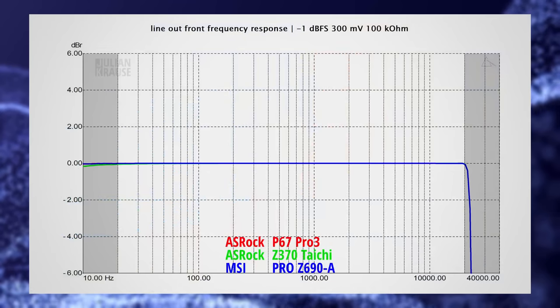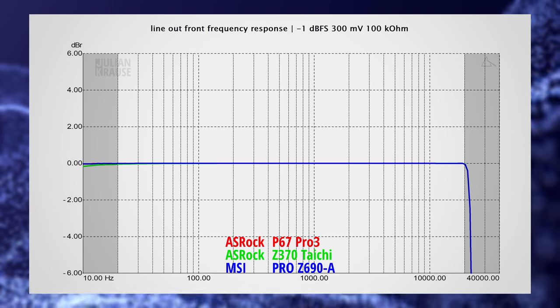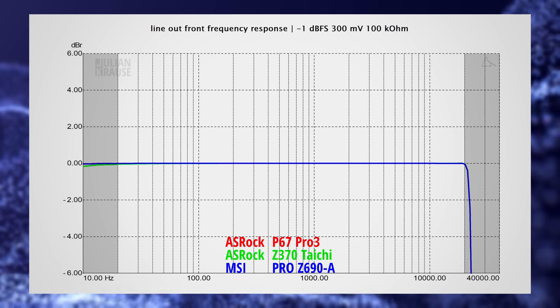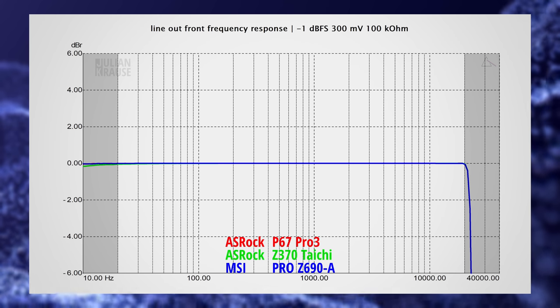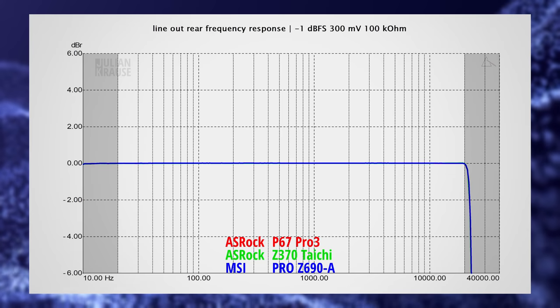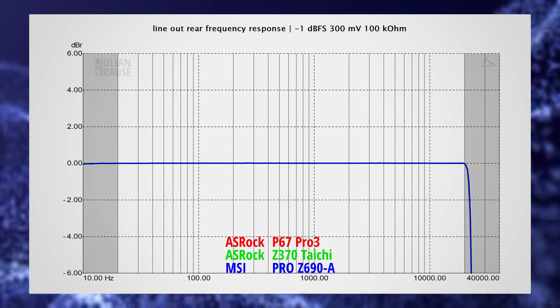As with all my tests, let's start out with the frequency response, and this should be as flat as possible in the audible range, as this means that all audible frequencies are played back with the same amplitude. What looks like only one response is actually three which lay pretty much perfectly on top of each other, so there is hardly any difference in performance between the three PCs — this is essentially a perfect performance with a ruler-flat response in the audible range. And the performance is even closer on the rear connection. This goes to show that the frequency response can be excellent even on very cheap audio devices.